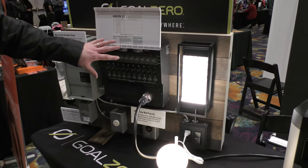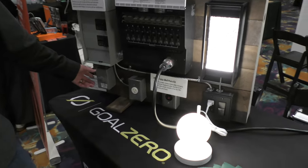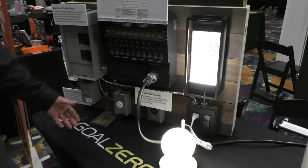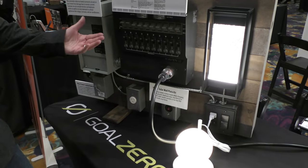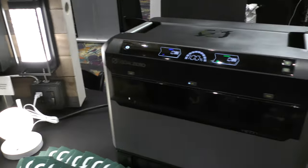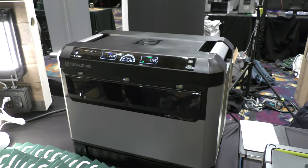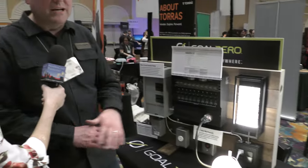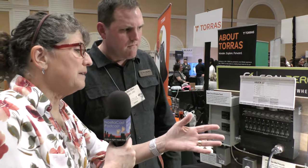If you're plugged into your home circuit through the Haven 10 and the power goes out — he's flicking a power switch here — the power transferred immediately from the grid. We're plugged in through the power here at the Mirage and now it's pulling directly from the Yeti Pro 4000. In a power outage there is less than 10 millisecond power down, so that makes that switch very good. No flicker.